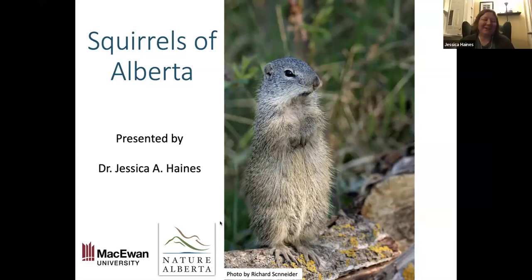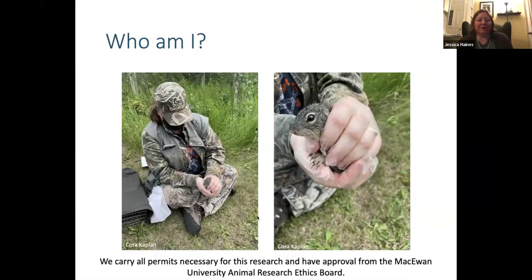Thanks for having me. I'm excited to talk to you all about squirrels today. I'm a researcher, instructor, and professor at McEwen University. I teach undergraduate courses and in the summer I try to get out and do some field research. Right now we're working on Franklin's ground squirrels. I'll tell you more about the research later on in this presentation.